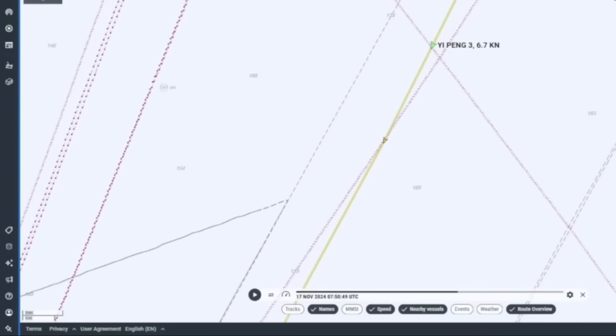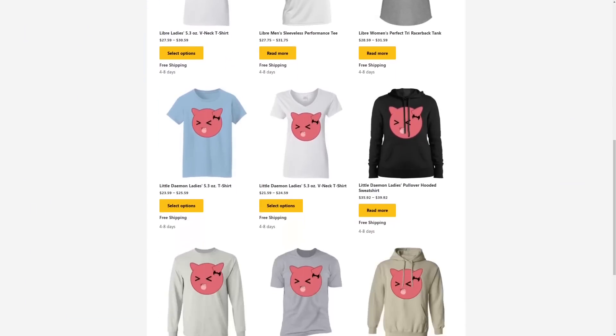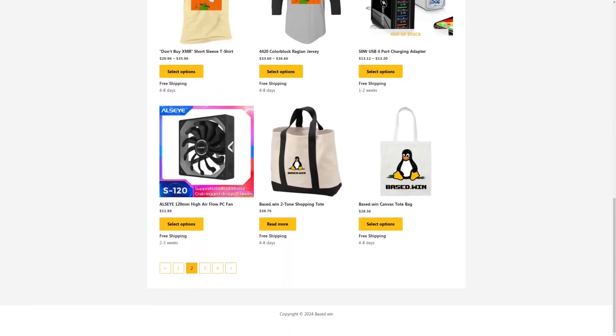If you enjoyed this video, please like and share. Check out the online store Bass.Win, where you can buy merch like the Come and Find It hoodie or the Tie-Dye Tour tee. There's a 10% automatic discount at checkout when you pay in Monero XMR. Have a great rest of your day.